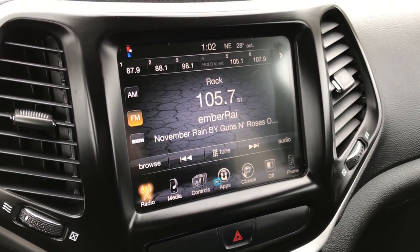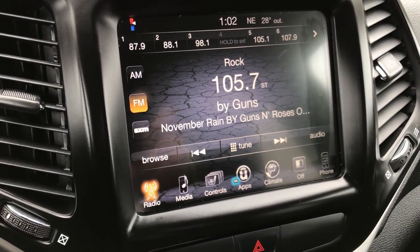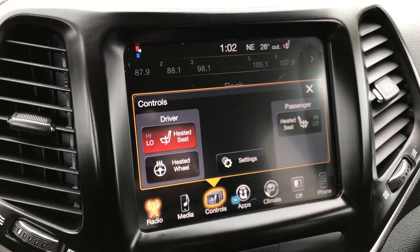This one does have the 8.4-inch touchscreen radio which gives you AM, FM, and Sirius XM capabilities. Here are your heated seat buttons and heated steering wheel button. This is also where your backup camera shows up.